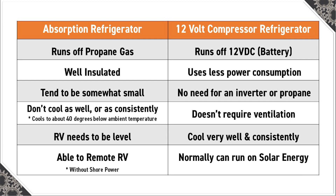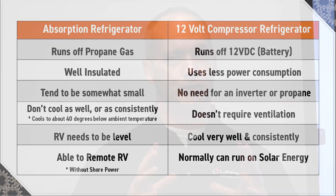The absorption refrigerator uses a heat source to provide the energy needed to drive the cooling process. They use two coolants — the first coolant performs evaporative cooling and then is absorbed into the second coolant. Then heat is needed to reset the two coolants to their initial states.